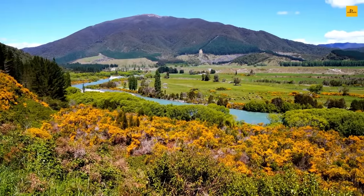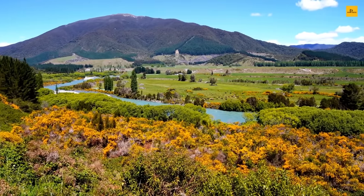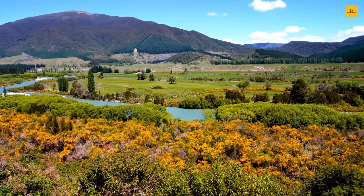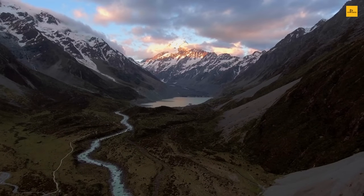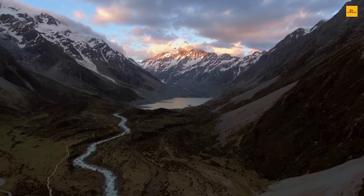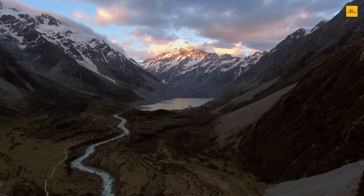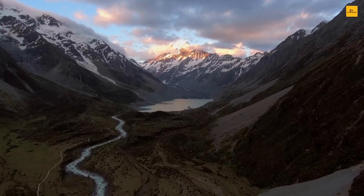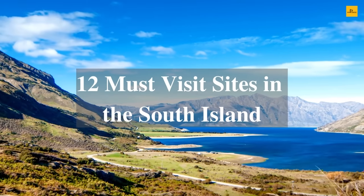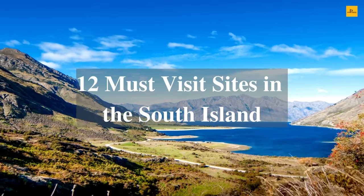Its 150,437 square kilometers of land area makes it the 12th largest island in the world. This beautiful land is bordered by the Cook Strait in the north, the Tasman Sea to the west, and the Pacific Ocean to the south. The splendid Southern Alps run from north to south of the South Island. If you are planning to visit this spectacular location, here are the 12 must-visit sites to add to your bucket list.